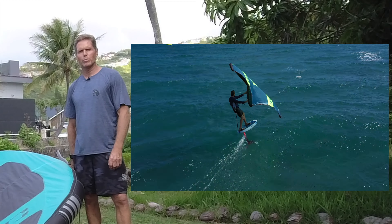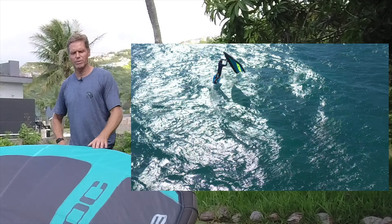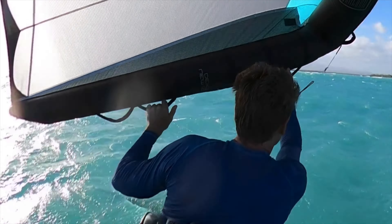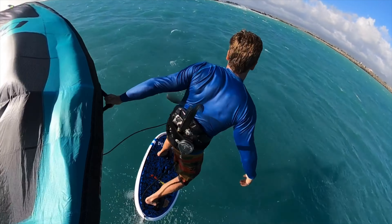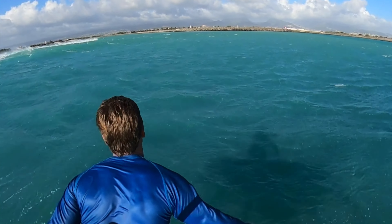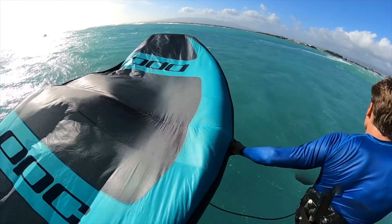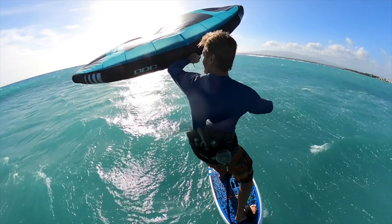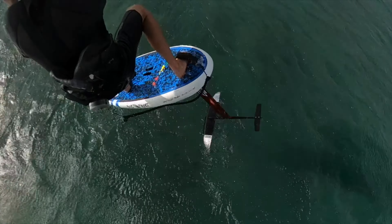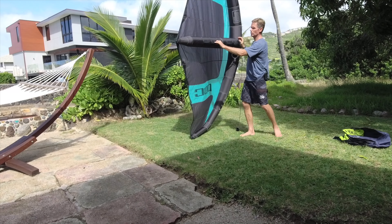In terms of sizing, I'm 195 pounds. If I had to pick one wing for everything it would probably be the 4.8. But honestly my favorite size is the 3.8 — as long as there are stronger gusts even on a light wind day, this is my favorite to use because it's so much nicer to have a smaller wing for handling. On a lighter wind day I can still get going on the 5.8 and have a lot of fun. Ideally having all three sizes is great, but if you have to choose one, the 4.8 is a good all-round choice, or maybe the 5.8 and 3.8 as a two-wing quiver.